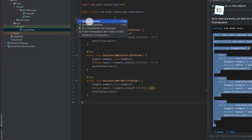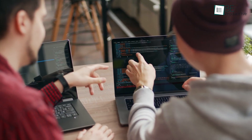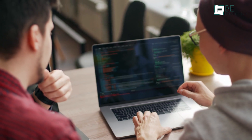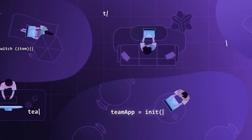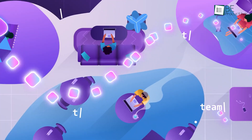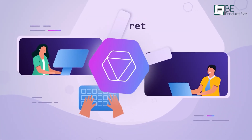Its standout feature is the flexibility of using local models for secure, offline coding, which is essential for teams working on proprietary or sensitive code bases. In daily usage, Tabnine's team-level AI model learns from shared code bases, reflecting coding standards and practices specific to each team. This can greatly benefit large teams by ensuring code consistency even when multiple developers are involved.